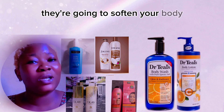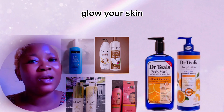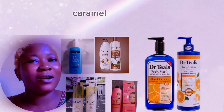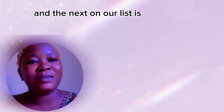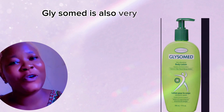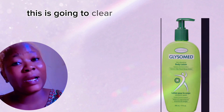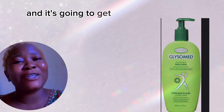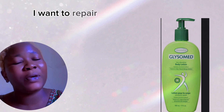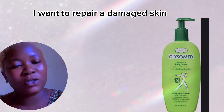All these lotions are very good — they are going to soften your body, glow your skin, and give you that shiny caramel skin. Next on our list is Glycerin. Glycerin is also very good; it's going to clear out every dark spot and hyperpigmentation, and get your skin back to normal, especially if you want to repair damaged skin.